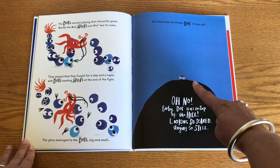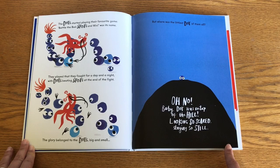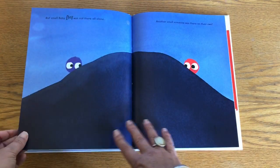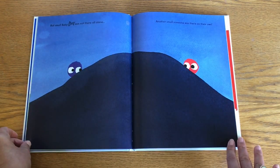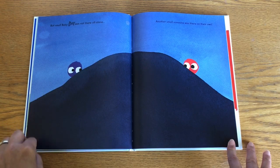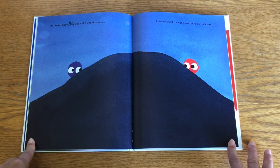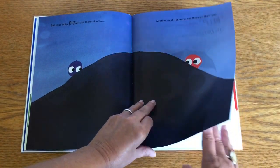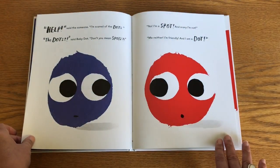Oh no! Baby dot was on top of the hill — looking so scared, staying so still. But small baby dot was not there all alone. Another small someone was there on their own.